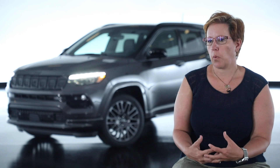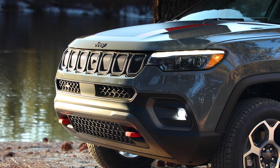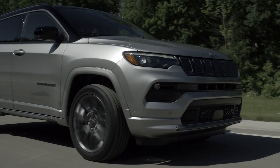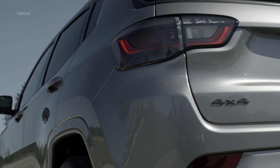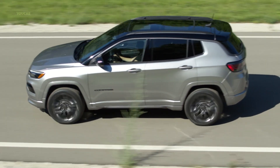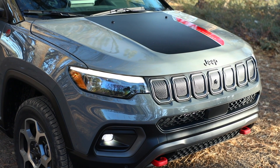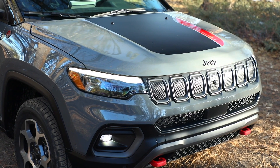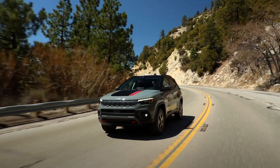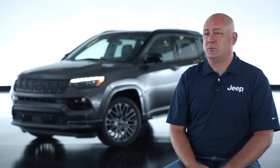Close collaboration is required with the design studio and engineering to ensure that the sensors and cameras necessary to support the active safety and security features, or the autonomous driving features we're building today, are integrated while making sure that the styling of the vehicle is protected. With our 80 years of experience, the new 2022 Jeep Compass still maintains its off-road grit.